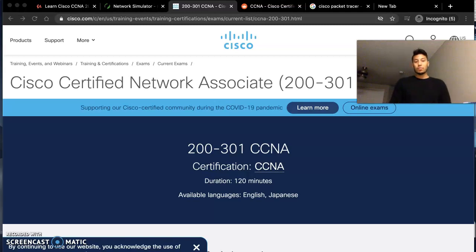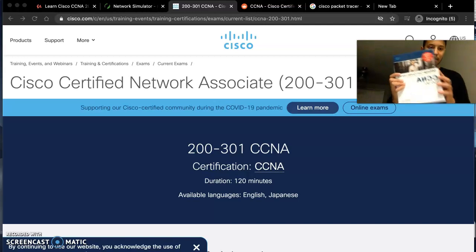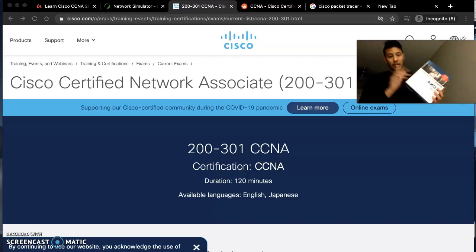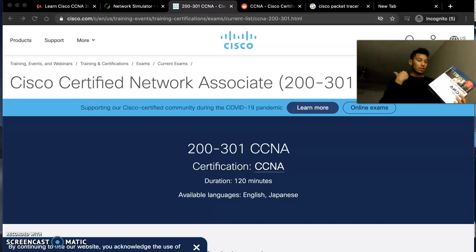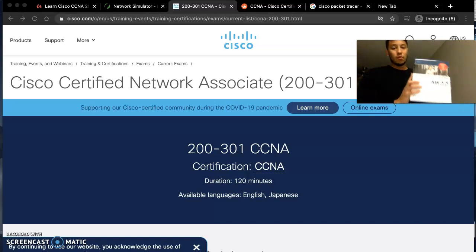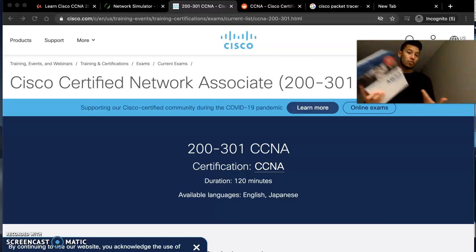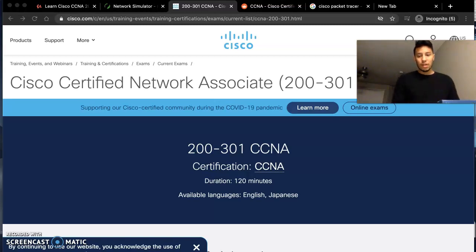If you have any questions I'll be able to provide you with the answer. For all you book readers out there, the resource is the CCNA Official Cert Book. This contains two books — if you can read fast and actually understand reading versus videos, this is for you. It comes with a practice exam as well, so this will fit well for anybody that's a book reader and wants to do labs.